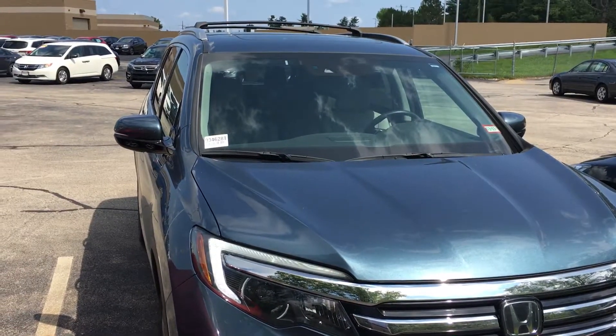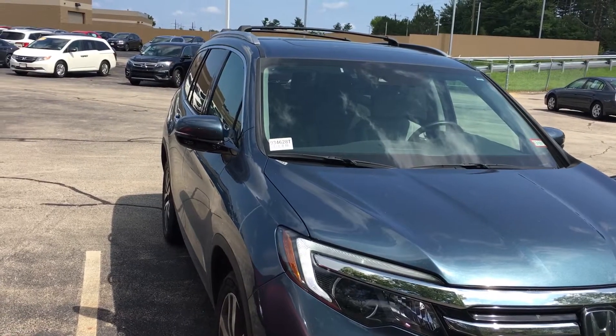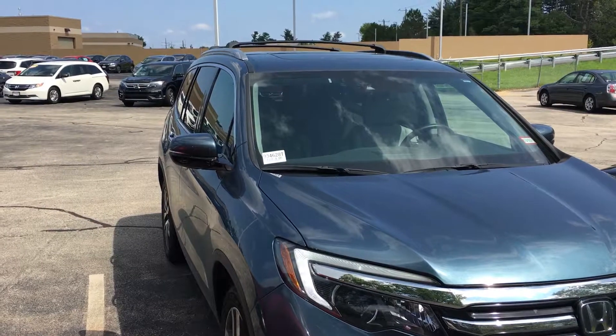Good afternoon, Hannah. This is Sammy at AutoFair Honda. Alex, our BDC department, asked me to make a short video for you for the 2016 Pilot Elite.